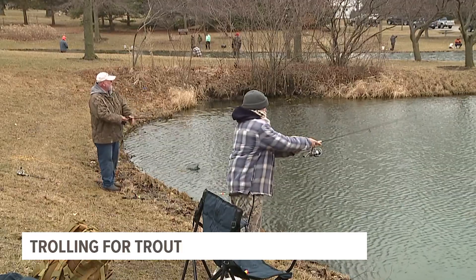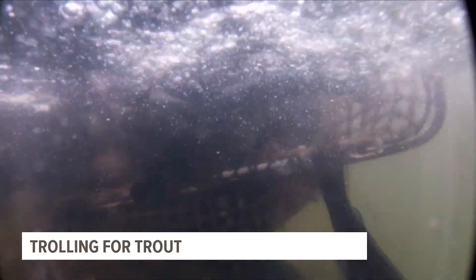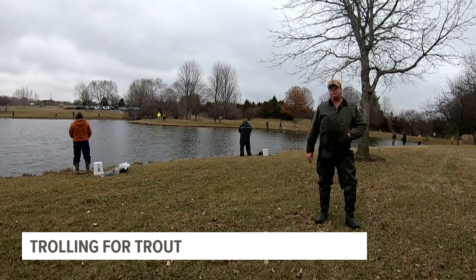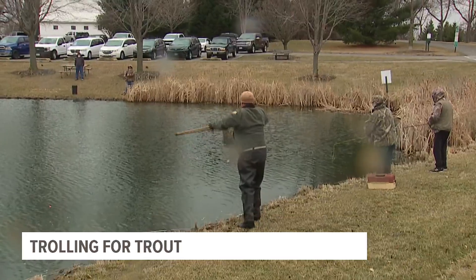Somebody over there caught one. We bring in a thousand rainbow trout from Manchester. Vance Poulton works for the DNR in Fisheries Management. Basically, what we're doing is to give people that normally don't get a chance to go up to northeast Iowa trout fishing an idea of what the trout fishing is about.